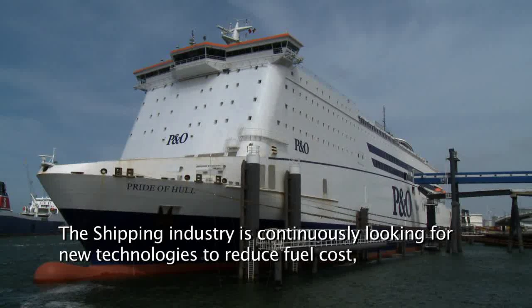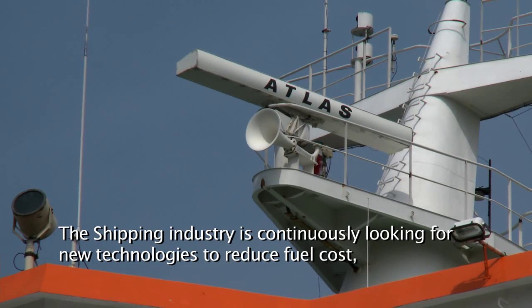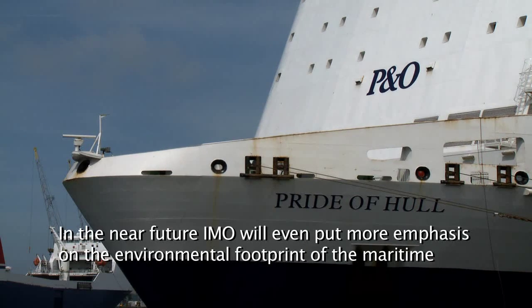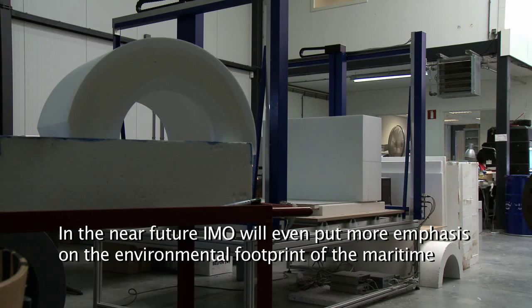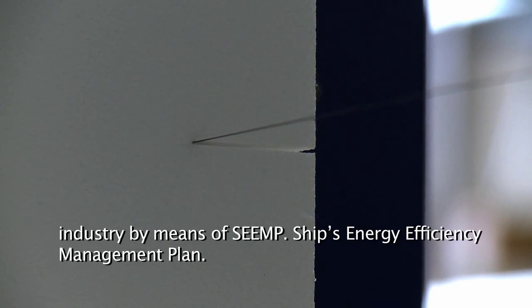The shipping industry is continuously looking for new technologies to reduce fuel cost, one of the primary cost drivers. In the near future, IMO will put even more emphasis on the environmental footprints of the maritime industry.